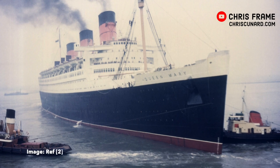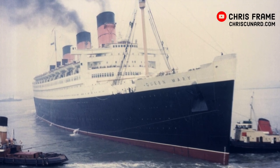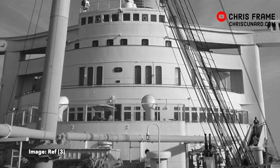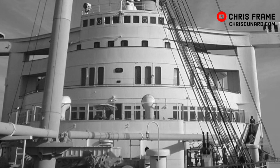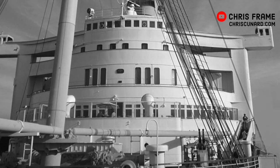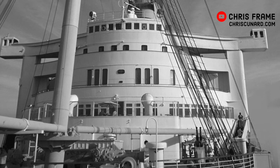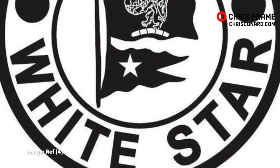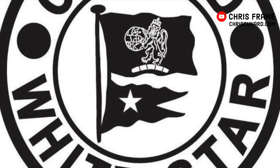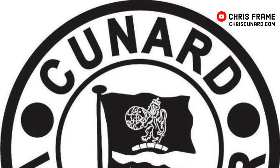The first of those ships was the RMS Queen Mary which was launched in 1934. Queen Mary had been under construction since 1930 at the John Brown shipyard in Clydebank in Scotland, but the crippling impact of the Great Depression had significantly delayed her launch. This is a fascinating story but it's one for another video. To enable the ship to be completed Cunard merged with White Star Line and was provided with government funding to build Queen Mary and a running mate.